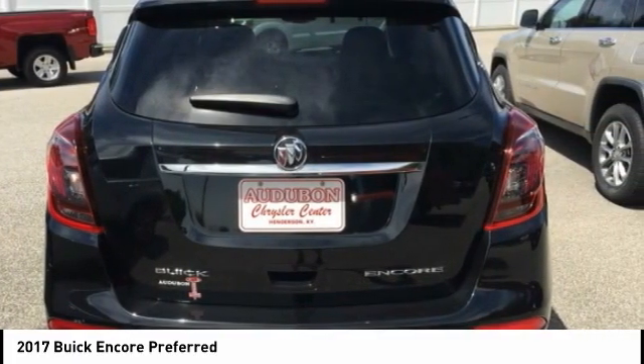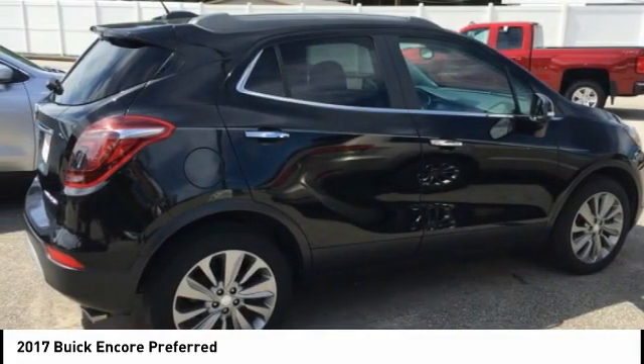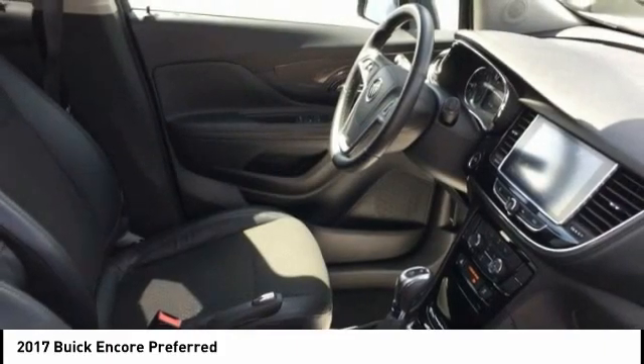148 pound-feet of torque, automatic transmission, and receives an estimated 25 city / 33 highway MPG.